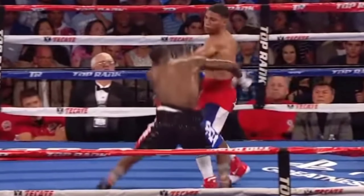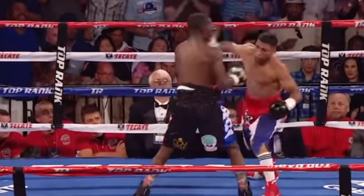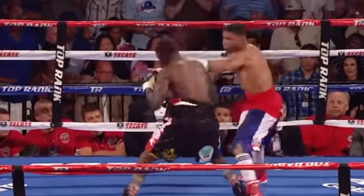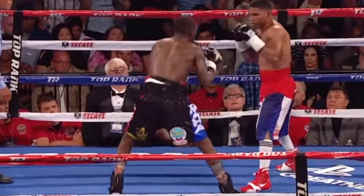In Crawford versus Gamboa, Gamboa is catching Crawford multiple times. There were some tough moments for Crawford in that round.